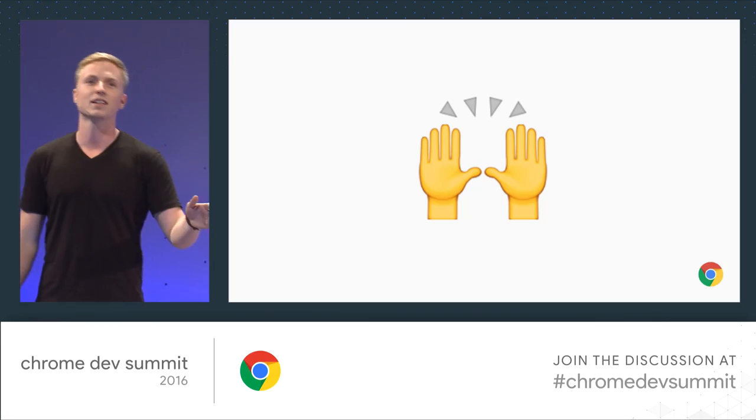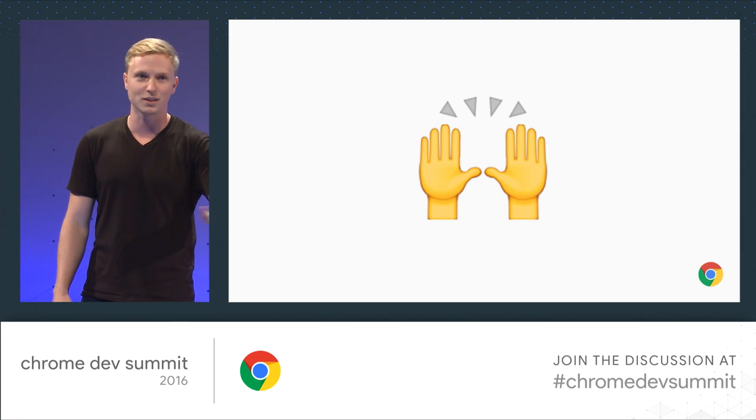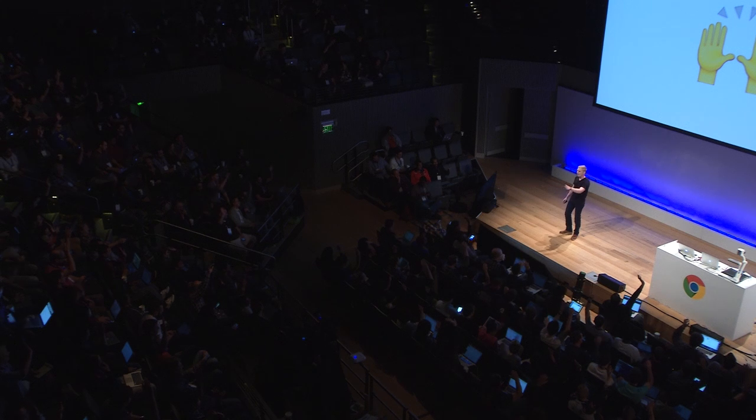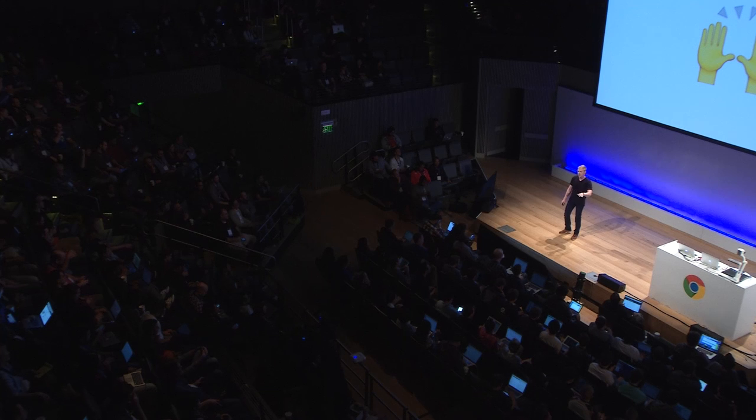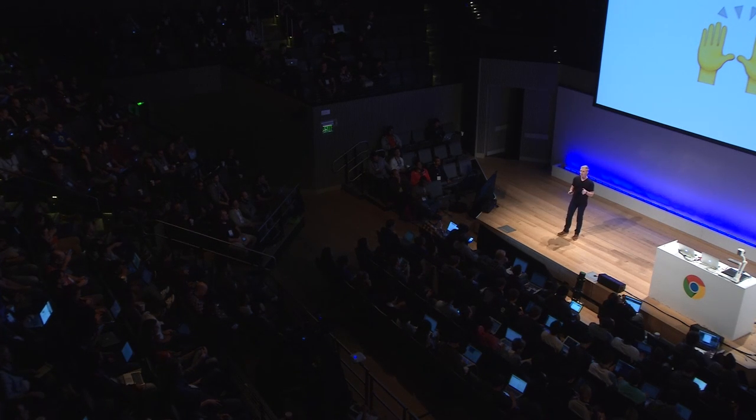So before I get started, I want to do a show of hands. I'm the talk right after lunch, so you guys are all probably in food comas, not really paying attention, catching up on email. So a little calisthenics to get you guys going. First, how many of you are still capable of raising your hands? You didn't eat too much. All right, onto the real question.